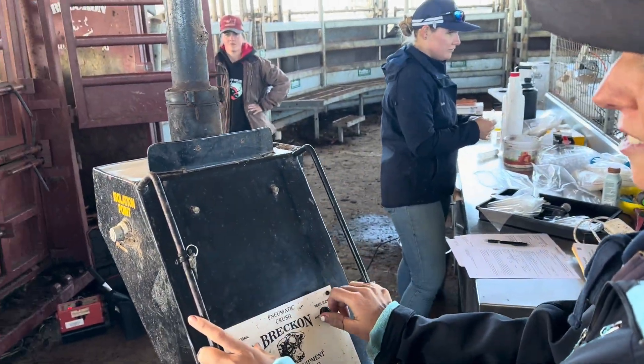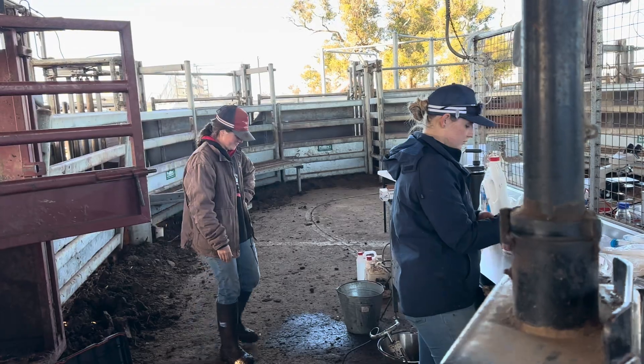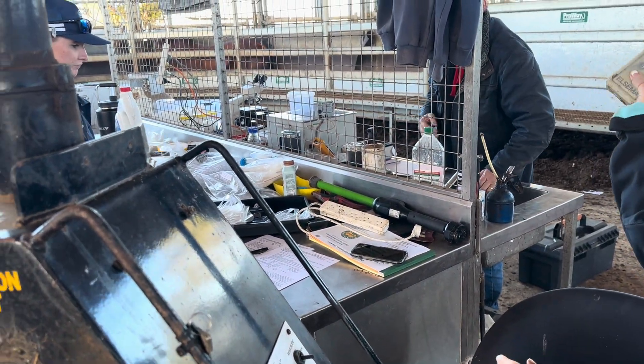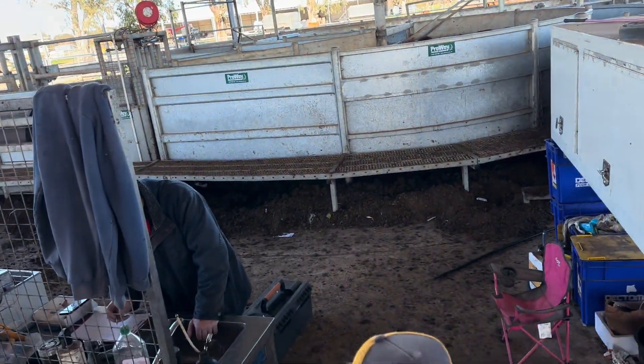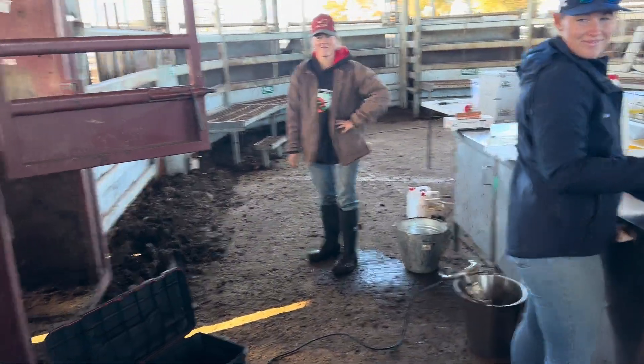We've got the key control for when we get them in — all the way around. We've got numbers here, so seven, eight, so they're drafting them into the crush. And then we've got numbers for the gates out the front as well. It's rad, isn't it, India?